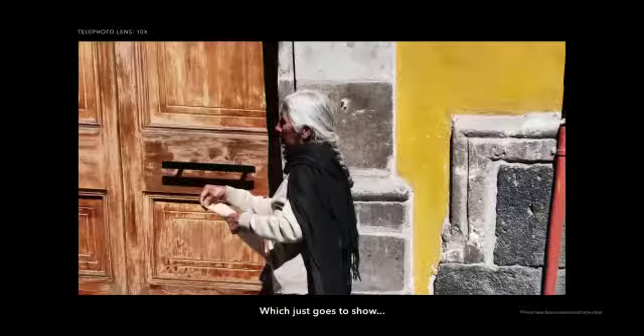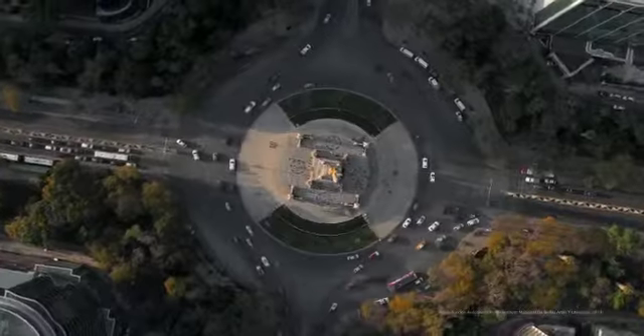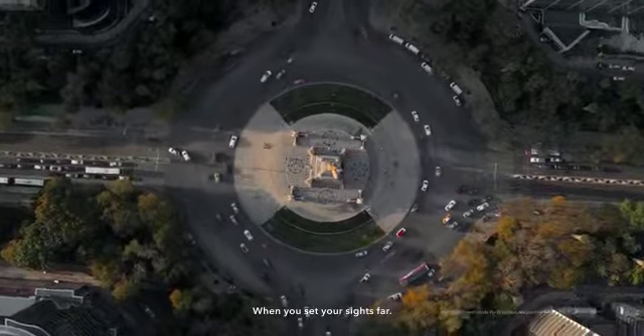Which just goes to show, there's no limit to how far you can go when you set your sights far. Get closer. OPPO.